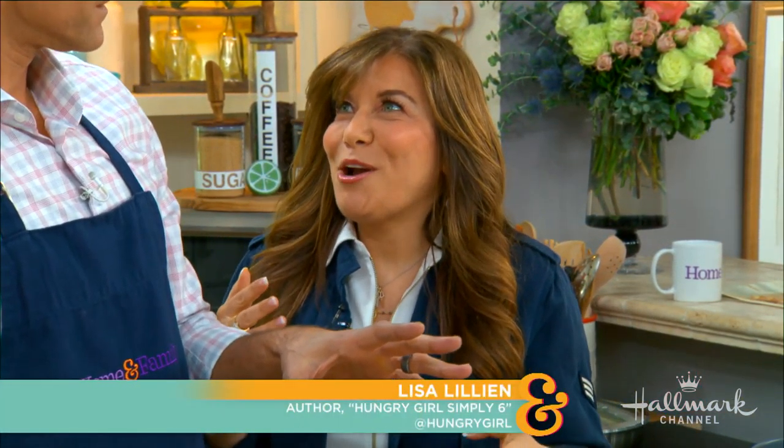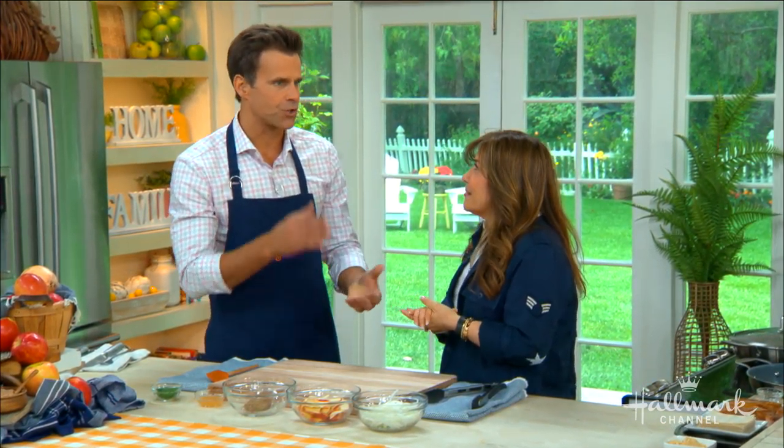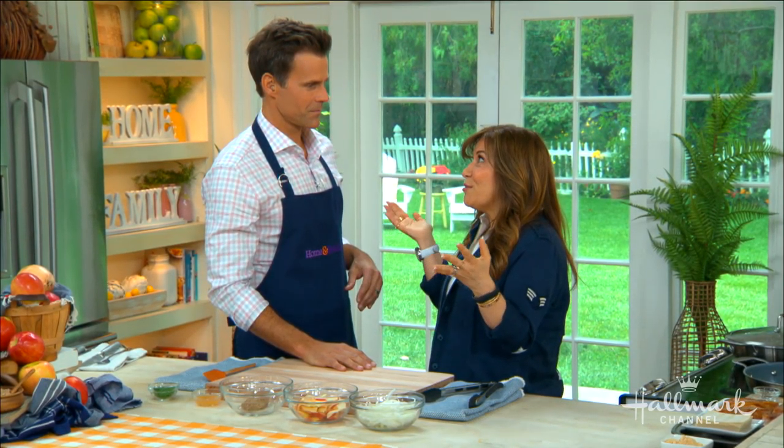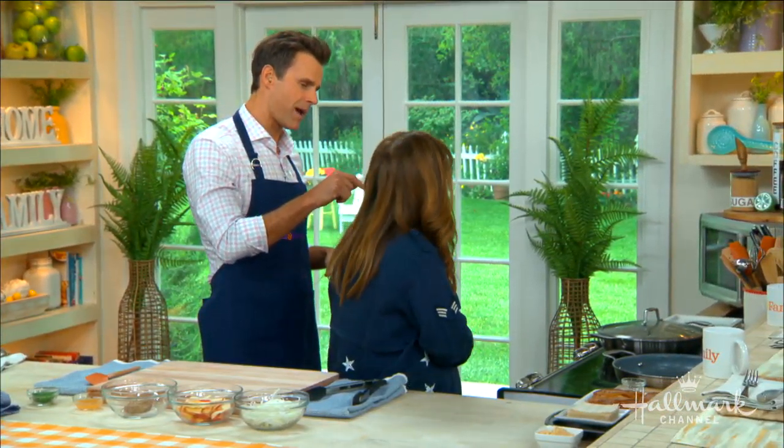The new book is called Simply 6, which means just six ingredients in all the recipes. After 13 books, I communicate with my audience and they say easier, please — fewer ingredients. This entire book has six main ingredients or fewer, keeping things natural and real. Back to basics, back to what our ancestors ate — every ingredient is all natural.